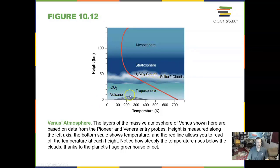Venus's atmosphere has lots of carbon dioxide and sulfur. This is what drives greenhouse gases — carbon dioxide warming up an atmosphere, whether it's on Earth or Venus.